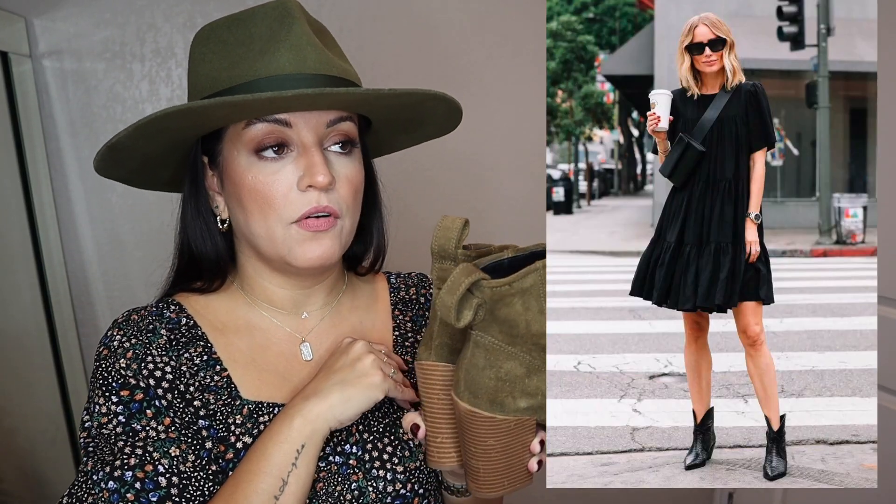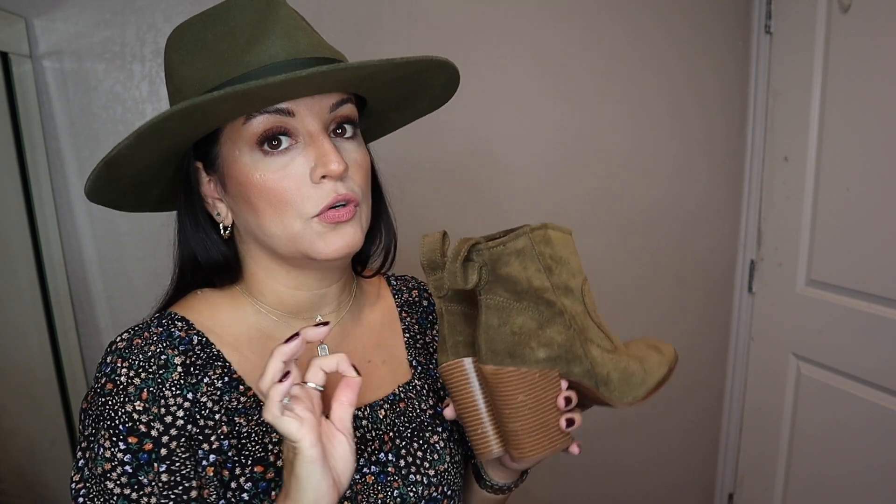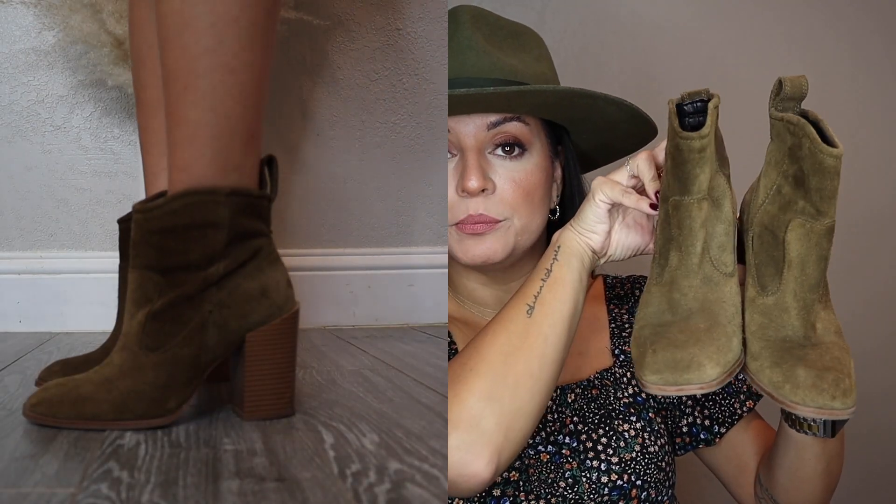I have been seeing western boots everywhere for fall. Amazon has some great pairs — I actually purchased some from Amazon that I thought were going to be the boot, but when they came in the quality was terrible so I sent them back. I went online and nothing was really standing out to me. I saw someone on TikTok say they got some at Ross, so I went to Ross yesterday and found those lug boots but no western boots, so I went to Burlington.